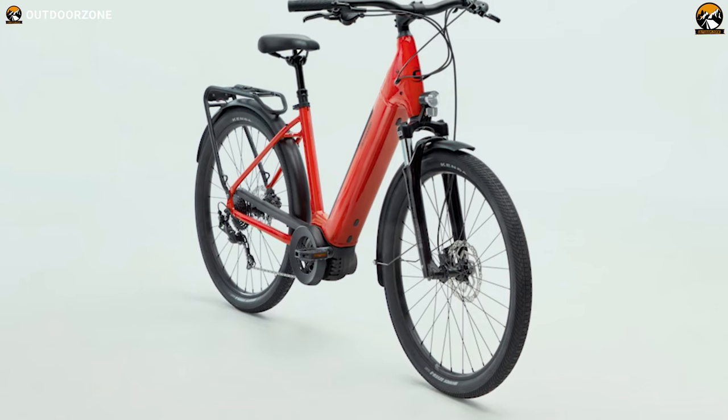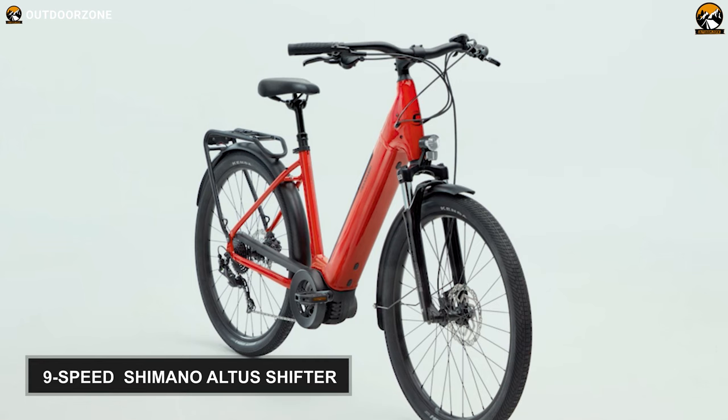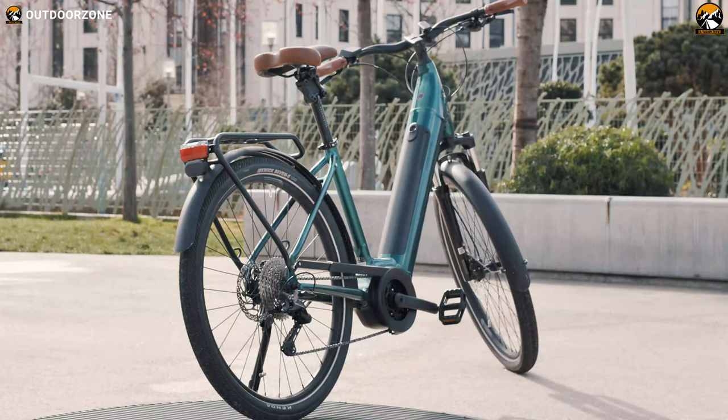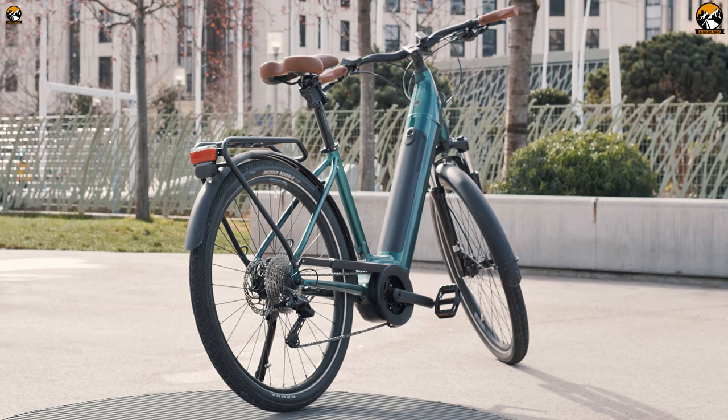Last but not least, to elevate your riding journey and to make a smooth power delivery, this e-bike contains a 9-speed Shimano Altus shifter. Overall, this Cannondale Adventure Neo3 EQ is a high-quality pedal-less bike that will help you ride on city streets, town pathways and open roads smoothly and comfortably.